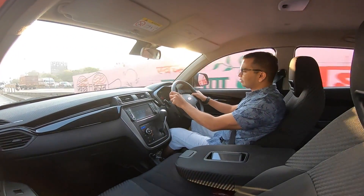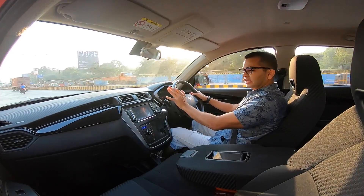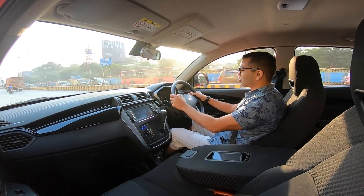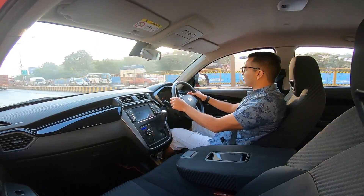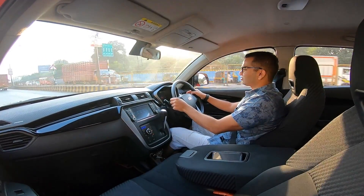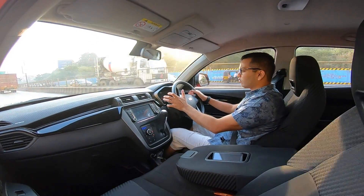Hello there people and welcome to Shifting Gears. If you want a car that's different from what your neighbor or family members own, the Mahindra KUV-100NXT has a lot of stuff that's different in its design and the way it is overall packaged.